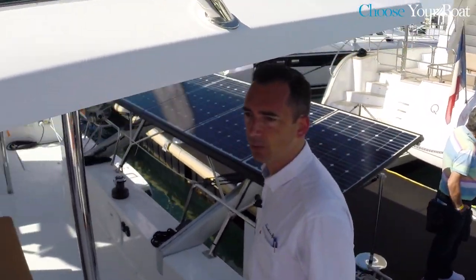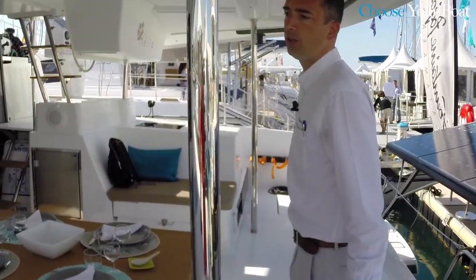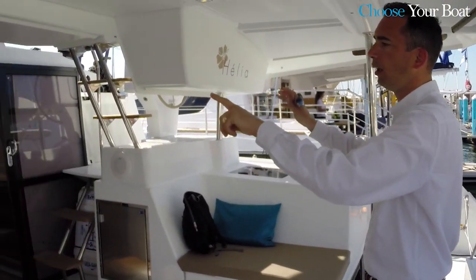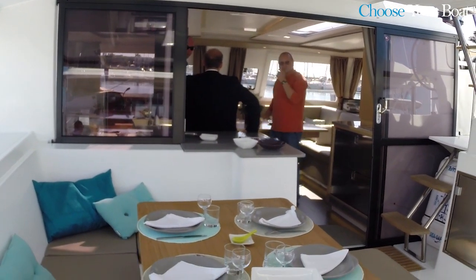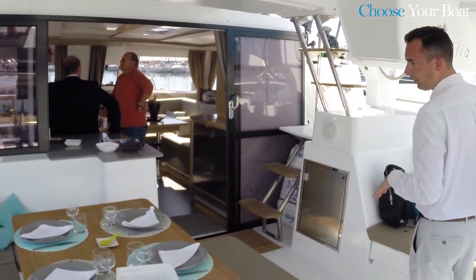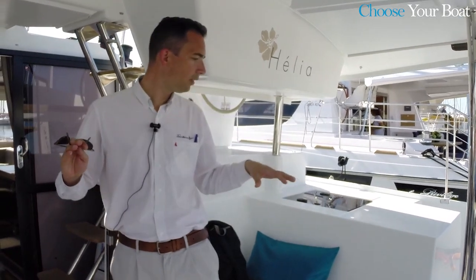Here we are — we just arrived in the cockpit, with a huge cockpit. And we can open completely the doors, so it permits to have a unique volume between the cockpit and the saloon. And here in that cockpit, you can easily be 6, 7, 8 people with total comfort.